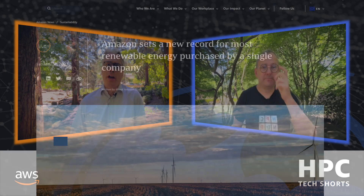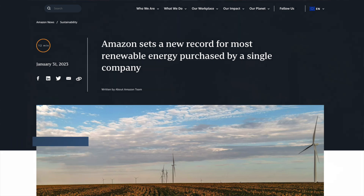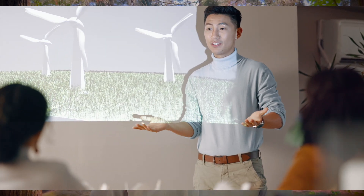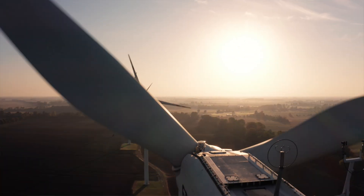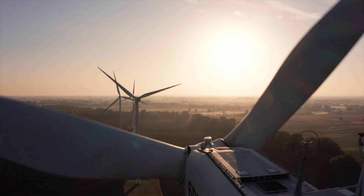We are already the largest buyer of renewable energy on the planet. And this is where things get interesting — we have customers that design wind turbines on AWS, and then we buy those wind turbines to generate the energy that powers the cloud that we use for HPC and so on. It really is a beautiful flywheel.